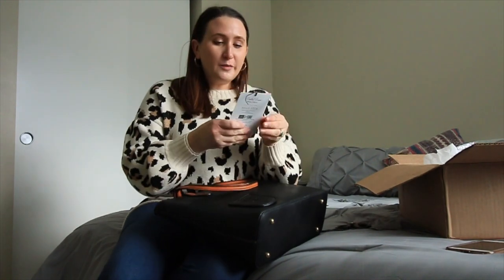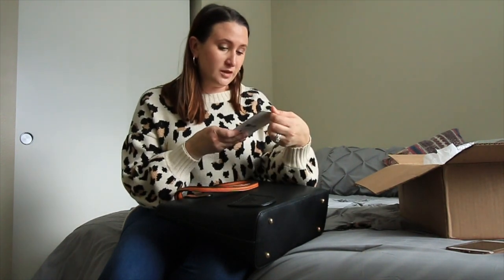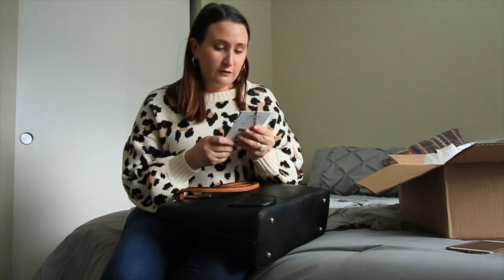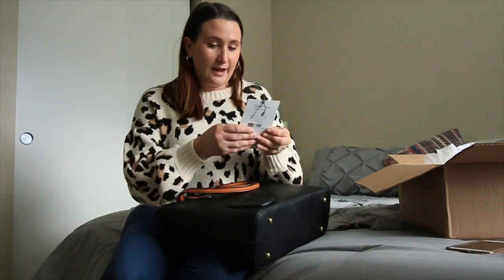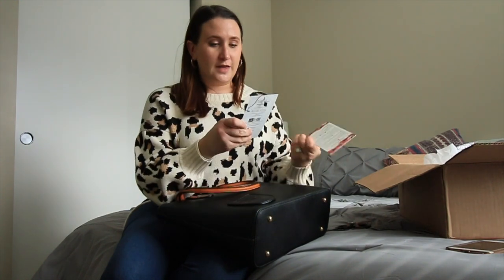The tag reads: 'Bring the party along with this sophisticated Porto Vino wine purse, designed with a secret insulated compartment that holds a removable 1.5-liter reservoir for your favorite wine or beverage. Porto Vino's exterior flap conceals the pouring spout until you are ready to party.' I love it! And they actually have the description in other languages on the card too.